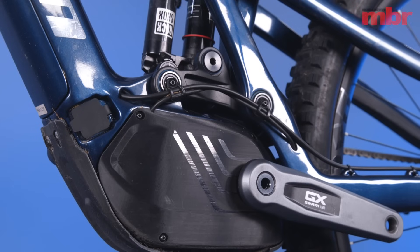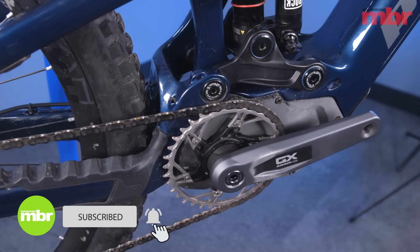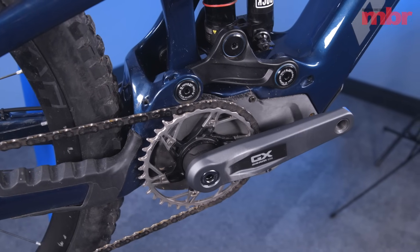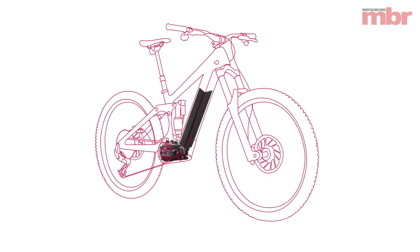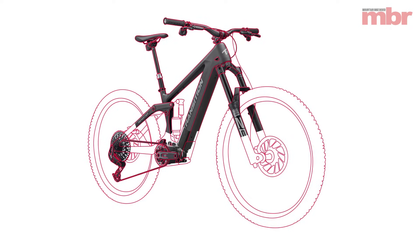One of the biggest stories in the bike industry recently was the entry of SRAM into the motor market. Being SRAM, this wasn't simply a case of joining the arms race with more power, more torque, or a bigger battery. Instead, SRAM's USP is a fully integrated motor, battery, and drivetrain that it calls Powertrain.